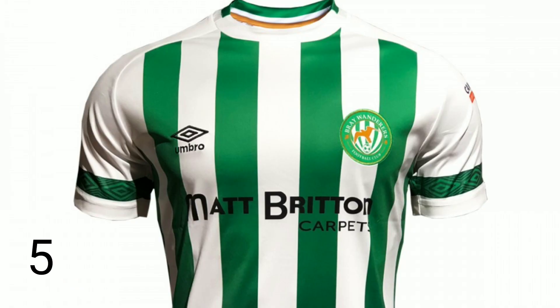Into the top five now — number five is Bray Wanderers' new kit. This kit is similar to last season's but is an upgrade in my view. It still has your white and green stripes coming down, which I like. The crest has returned to the left-hand side of the chest as opposed to the middle. I like what's going on around the shoulders and the collar — it's got a nice little gold and green kind of stripe on it. I like the way the shoulders are white with that green hoop near the bottom. Umber have done a very good job. Bray Wanderers at number five.